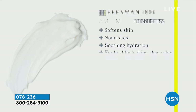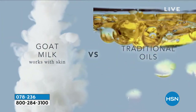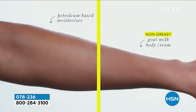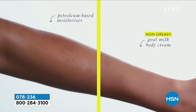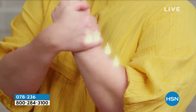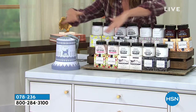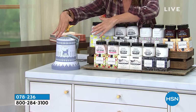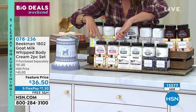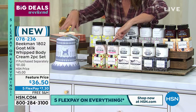They're going incredibly fast — I think more than 13,000 have been spoken for. Everyone loves the nourishing and hydrating properties of the whipped body cream; it's amazingly concentrated. Let's go through the fragrances and then we'll take you on a tour of the beautiful tin, because already we're up to 15,000 gone. You're getting two full sizes of the whipped body cream inside the tin.